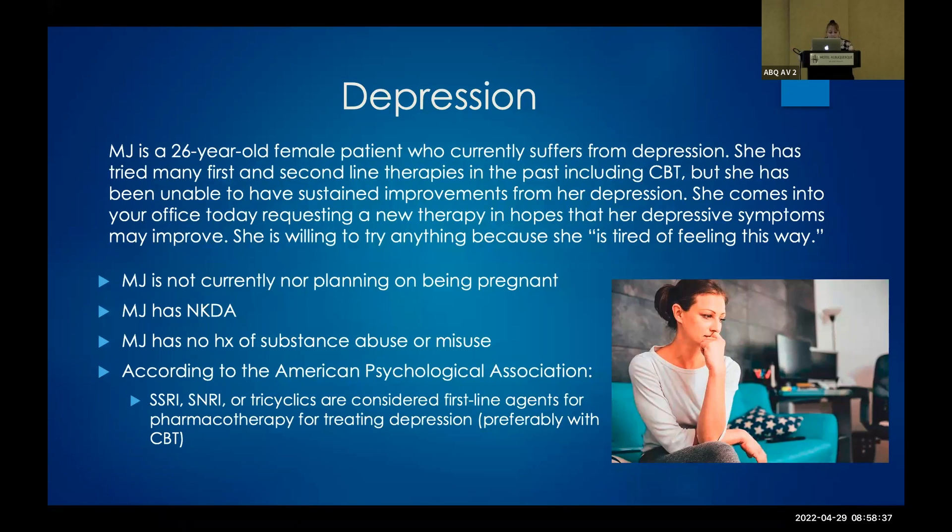We have a 26-year-old female patient who suffers from depression. She's tried many first and second-line therapies including cognitive behavioral therapy, but has been unable to have sustained improvements. She comes into your office requesting a new therapy — she's tired of feeling this way. I'm sure you get patients all the time where this appointment is their saving grace — they want you to fix it in one appointment.